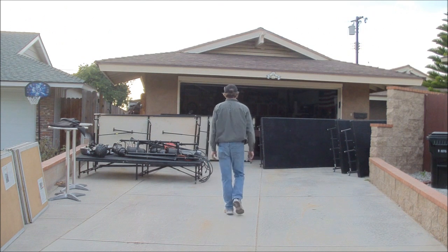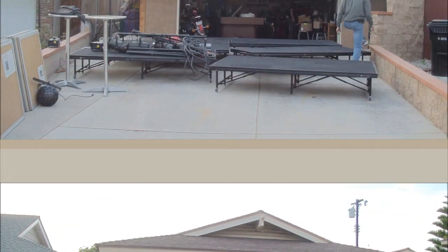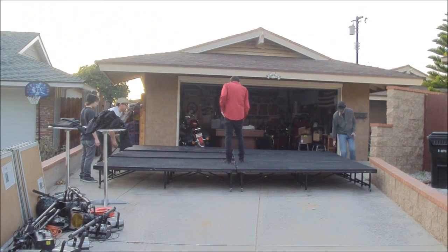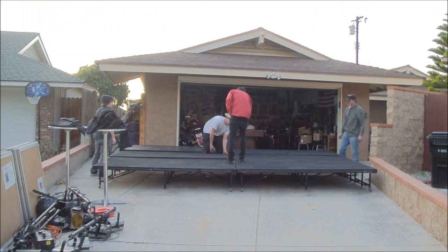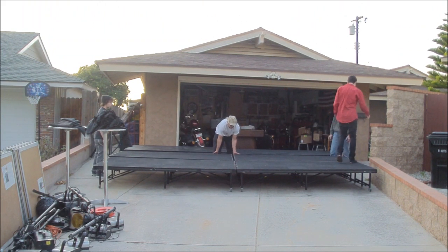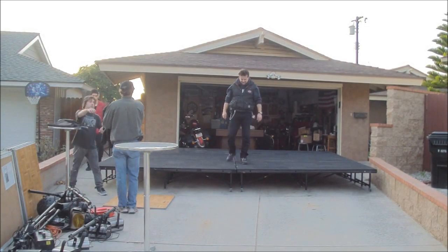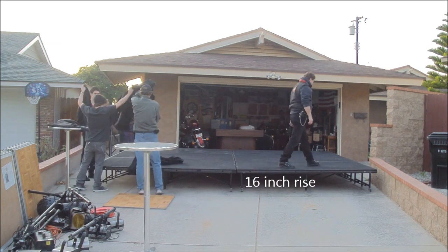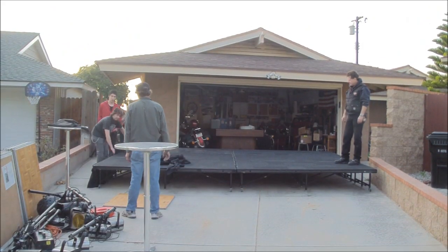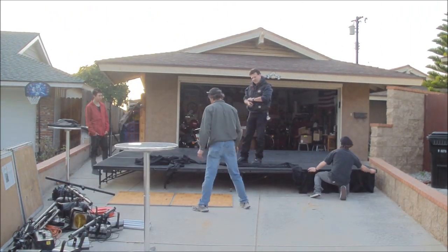Hey, this is Mike with Jump Connection. Today we're going to set up a portable stage, a backdrop, a dance floor, a band, the lighting — the works. I'm really excited about this item because it'll be perfect if you're going to have a band or a wedding ceremony — the bride and groom head table. We're going to throw a few cocktail tables up there and set up a dance floor.